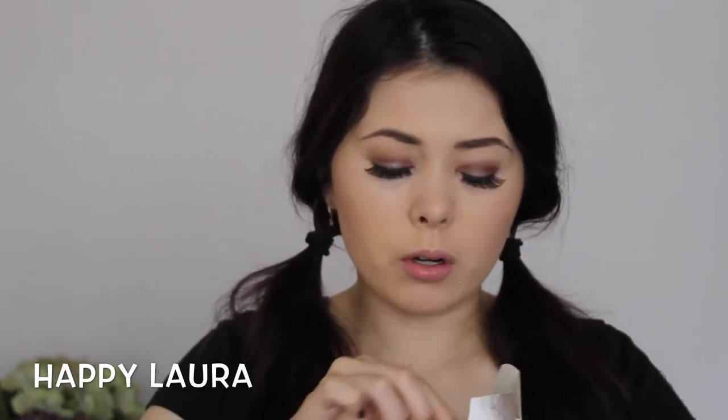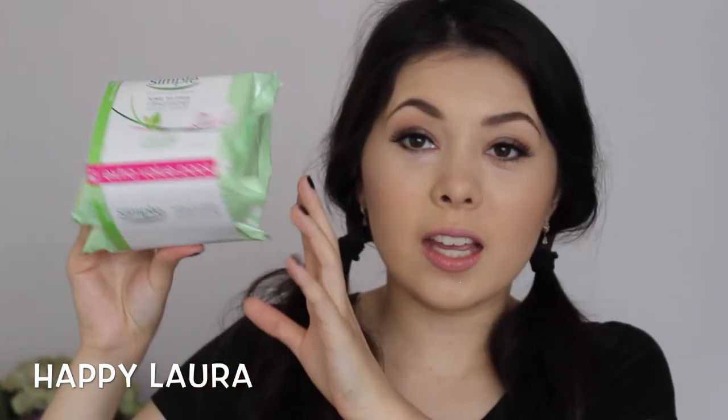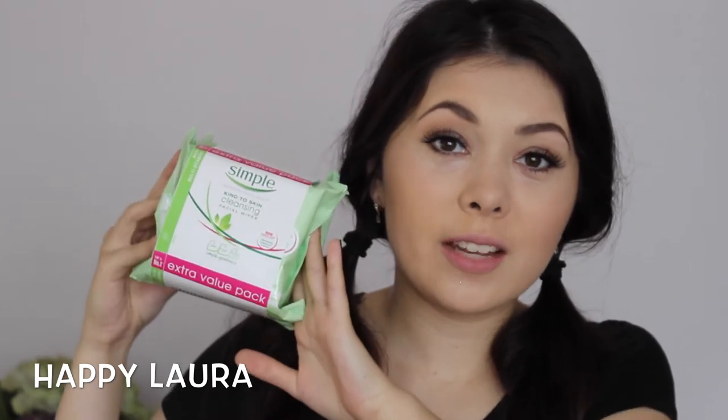I also picked up the Lancôme Le Base Pro Primer. I was using the MAC primer for a little bit, but I am not a fan of that, so I wanted to pick up a new one. I got it for 10% off, which is great, so super excited to use that one. I picked up another Simple kind of skin makeup wipe duo pack - love these, and they were 20% off, which is even better. And I also picked up a Simple toner because this is my favorite toner and I use it every single day.